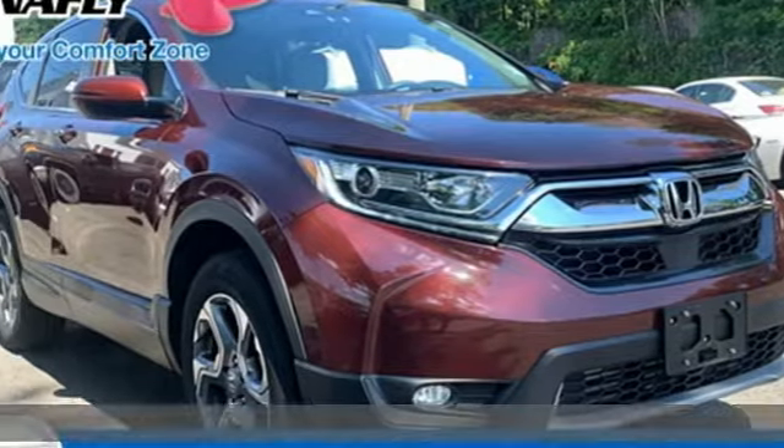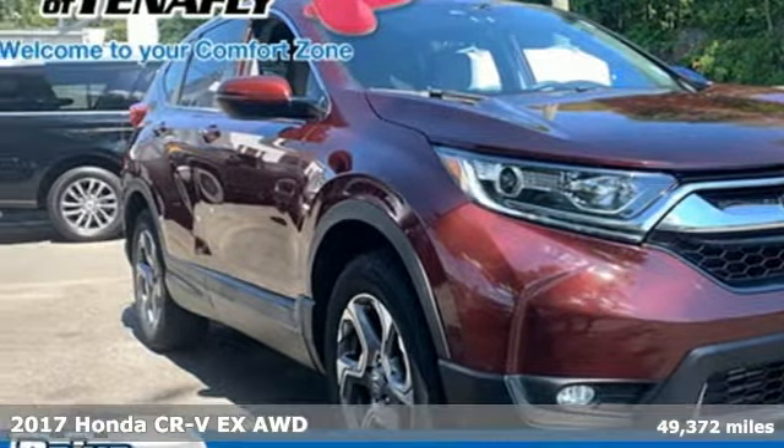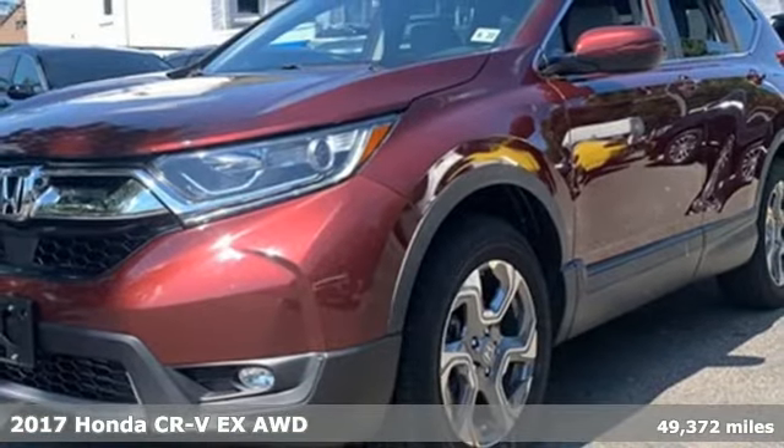It's a 2017 Honda CR-V. It's Honda, so longevity comes standard.